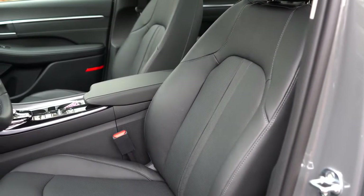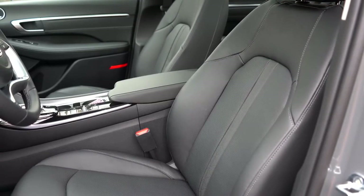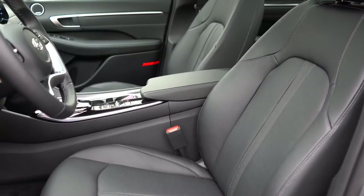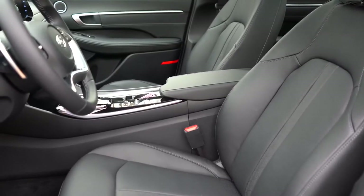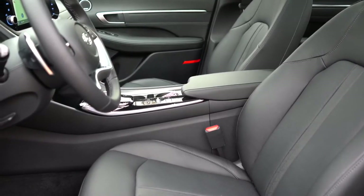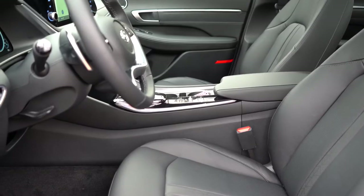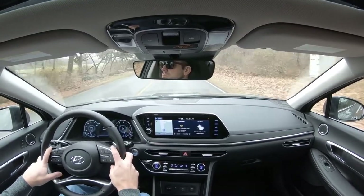Up front, the SE and SEL get cloth seating. My favorite is the SEL Plus's leatherette and Dynamica suede combination, with suede in the center — a setup usually found on higher-end vehicles. The Limited we have today has full leather seating, and honestly the second I jumped in I noticed how much more comfortable it is. Seat adjustability goes from manually adjustable on the SE, to an eight-way power driver's seat with power lumbar and heated front seats on the SEL, to a six-way power passenger seat and ventilated front seats on the Limited.